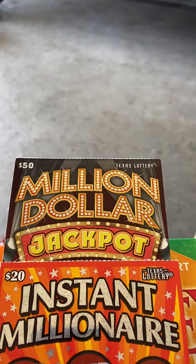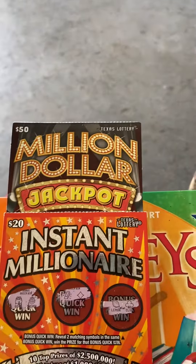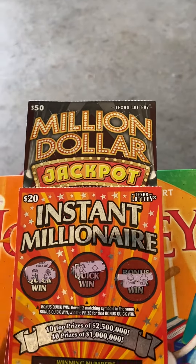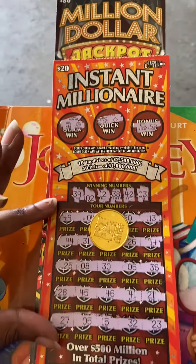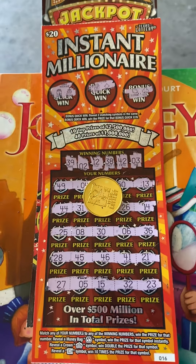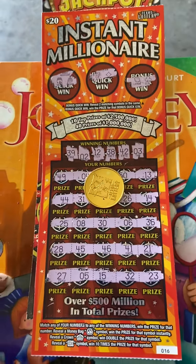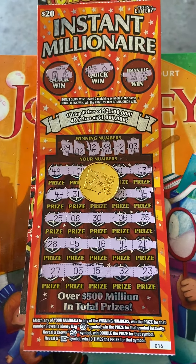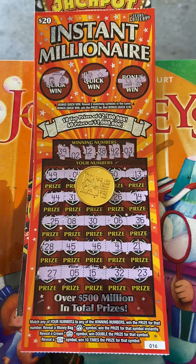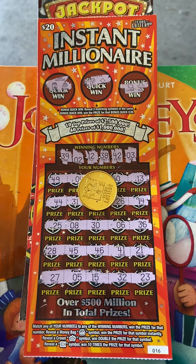I scratched the Instant Millionaire first, didn't get anything in a quick win bonus, scratched all my numbers off and didn't match any numbers. If you didn't know this ticket, you have the bonus quick win at the top to match the symbols, and at the bottom part you can match the winning numbers or the symbols. There's a money bag symbol for auto win, the crown is for double, and then of course the 10X.